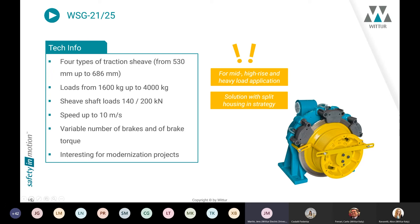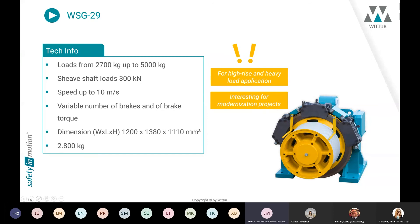The biggest machine in this design series is our WSG29. We speak about a rated load of 2,800 kg with dimensions in all directions of more than one and a half meters. Loads range from 2,700 kg up to 5,000 kg, with a shaft load of 300 kN and speed up to 10 m/s — typical for high-rise and heavy-load applications. This machine is also very interesting for modernization projects, but because of its dimensions and weight it is not easy to handle in an existing machine room.